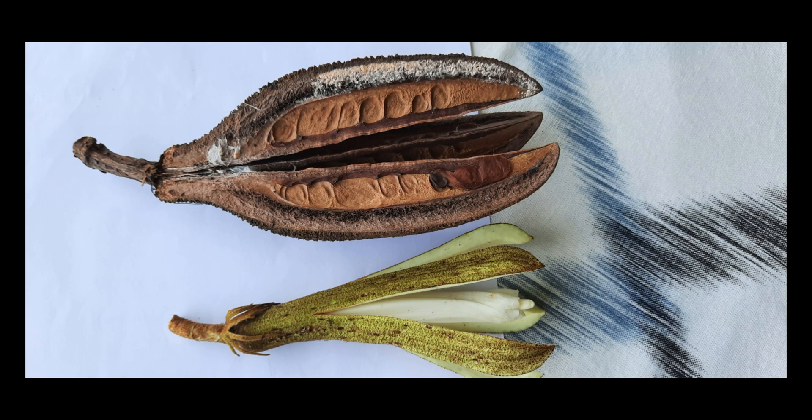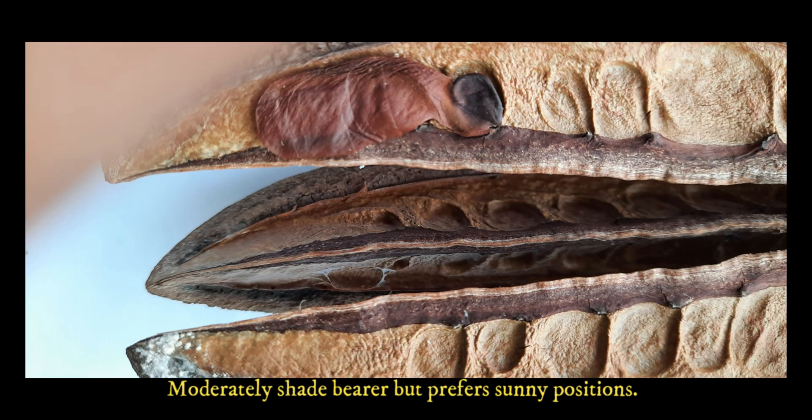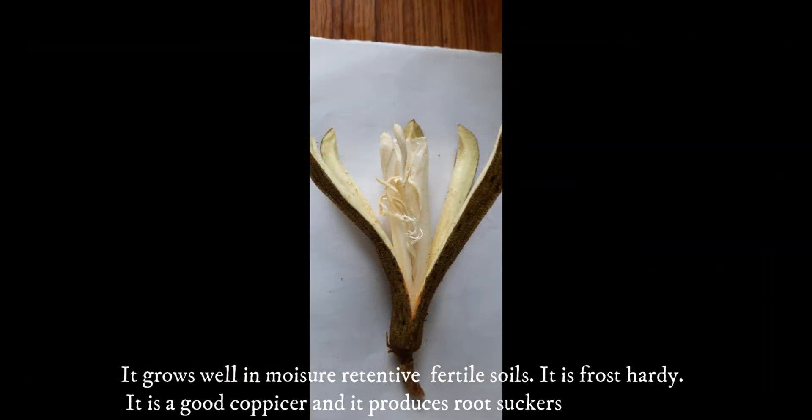The tree naturally grows along forested streams, river banks, in swamp forest, and in damp areas. It is a moderate shade bearer but grows well in open areas. It prefers moisture-retentive fertile soils, is fairly frost hardy, coppices well, and produces root suckers.